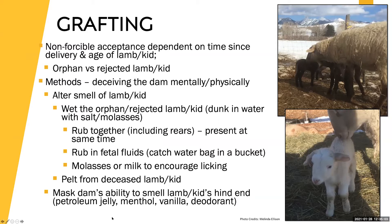Grafting is the non-forceable acceptance of a new lamb or kid, dependent on time since delivery and age of the animal. When a ewe or doe loses a baby and there's an orphan or rejected lamb or kid you want to graft onto that mother, there are a couple of methods that — depending on your situation — will hopefully be successful so that lamb or kid can be dam-raised rather than bottle-raised. That's the overall goal of grafting.